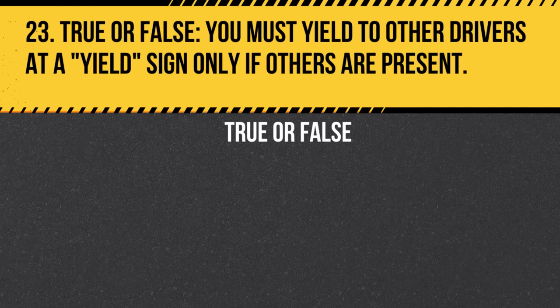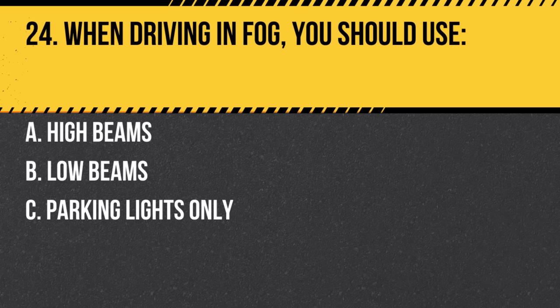Question 23. True or false: You must yield to other drivers at a yield sign only if others are present. Answer: True. The yield sign means slow down, prepare to stop, and yield the right of way if necessary.